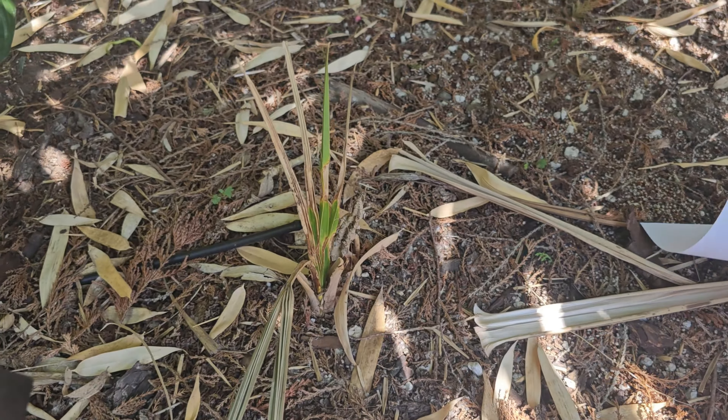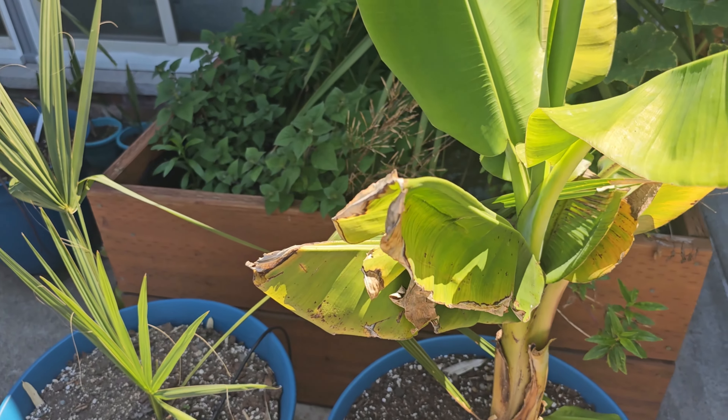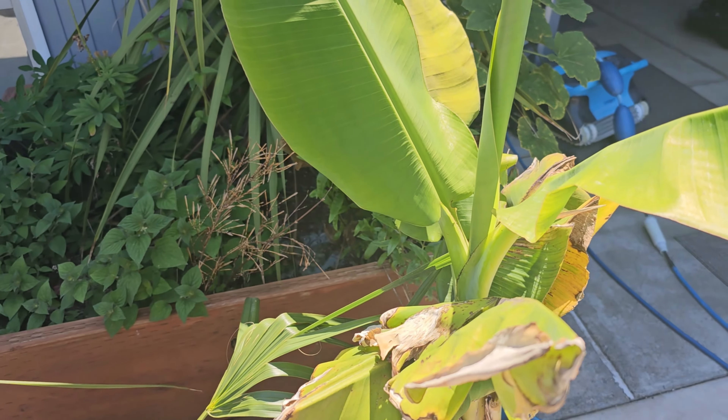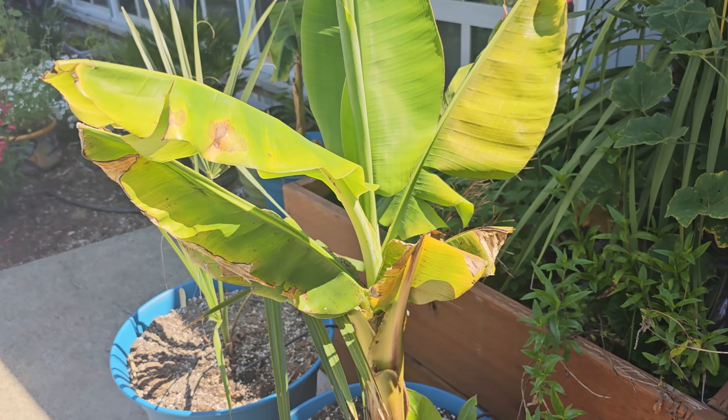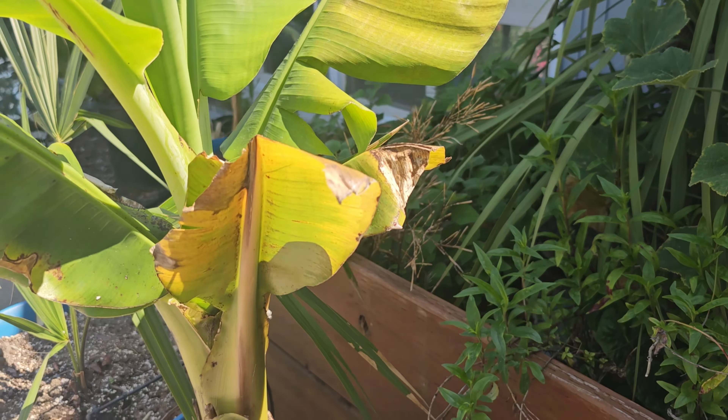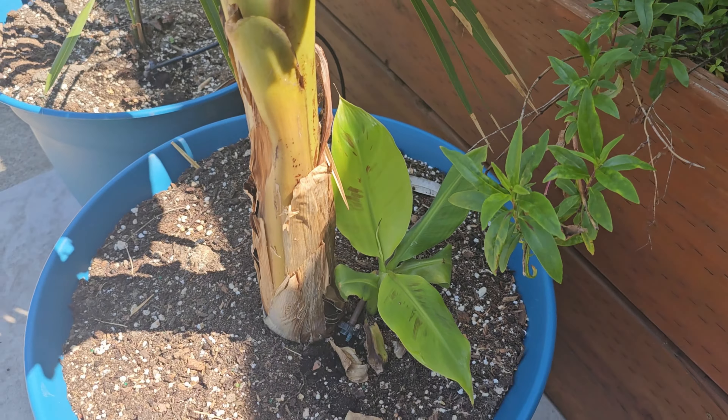Let's look at the double mahoi banana. This is one I got just because I thought it was cool and figured I'd give it a try. It actually did really well indoors for the winter. Now it looks kind of sad because I moved it out too fast and it got burned by the sun. But it's doing well — it's got a pup growing and I'm looking forward to getting this thing even bigger over the next year.